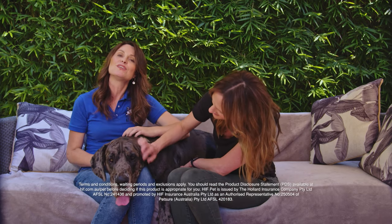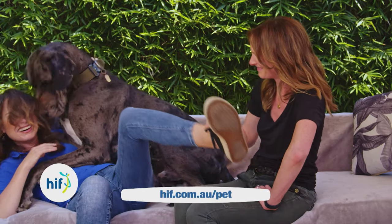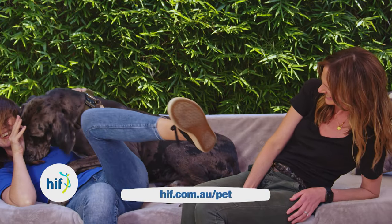That's why you should always research and know the specifics about the breed of dog you are considering. To learn how HIF Pet Insurance can help your pet in times of need, visit hif.com.au.